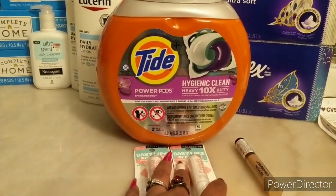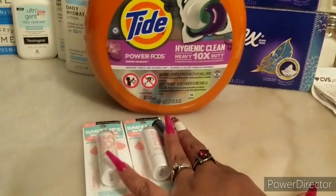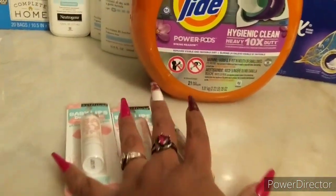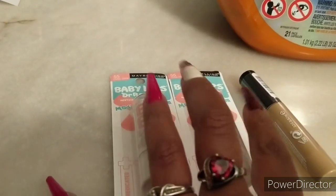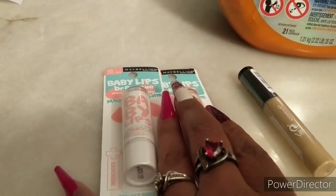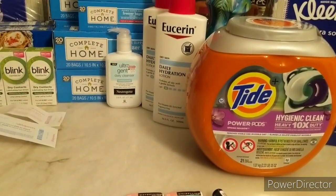Let's start with CVS. I did four transactions. The first deal I did was the Maybelline. I chose to get two of the baby lips. The deal for Maybelline is buy two and you'll get back a five dollar ECB — these are the deals for this week.